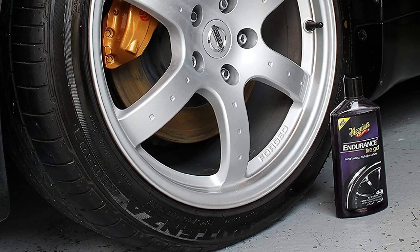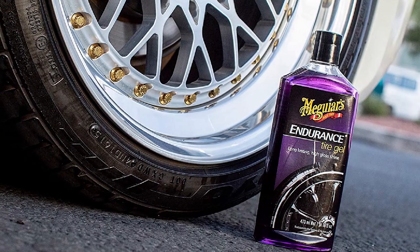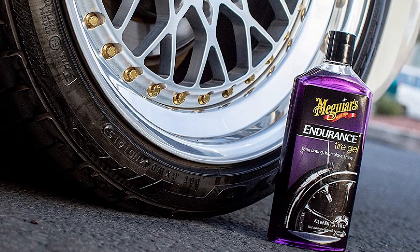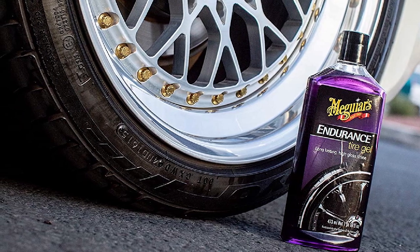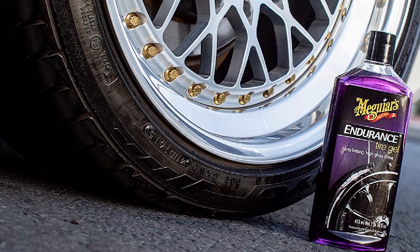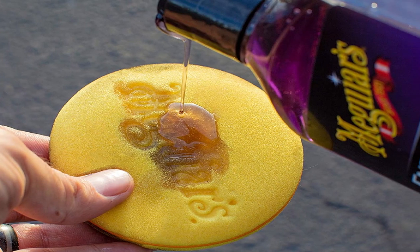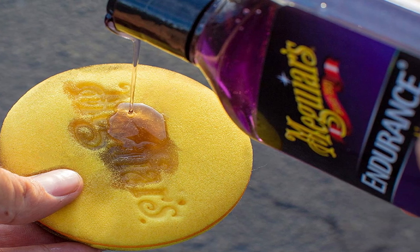There are a few drawbacks to using a gel as opposed to a spray. It is more time-consuming to put it on all four tires and requires more manual labor. It also can get your hands dirty if you are not careful, but it is simple to remove by just washing your hands. Finally, the 16-ounce bottle of tire gel does not come with a microfiber cloth, so you will have to purchase one yourself.